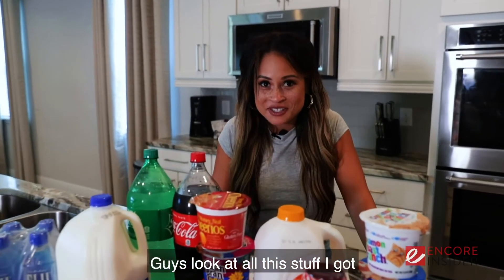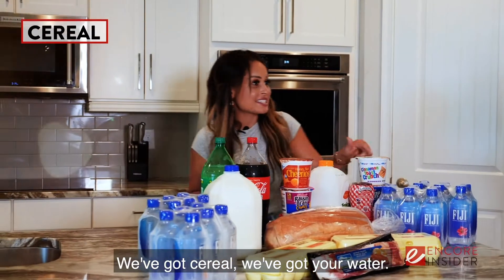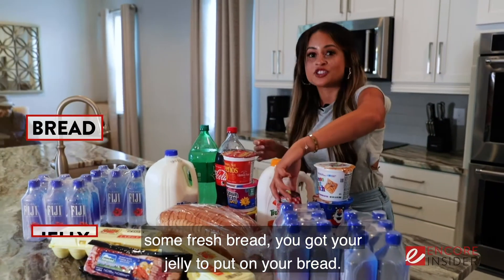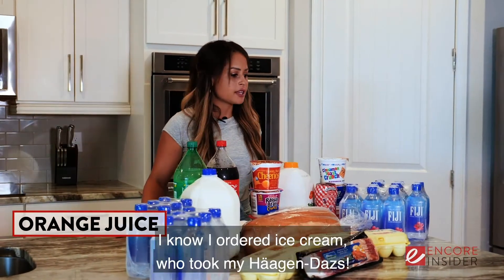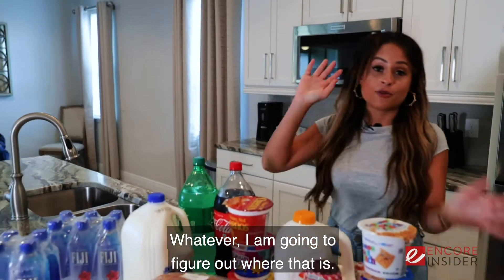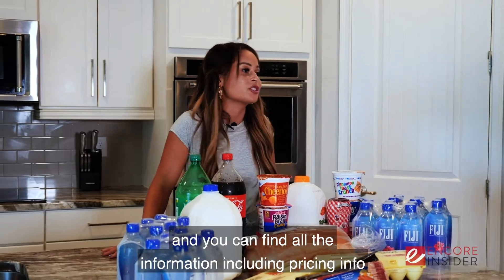Look at all the stuff I got — it all comes in the grocery starter pack. We've got cereal, water, two dozen eggs, a big thing of bacon, some fresh bread, jelly, sodas, milk, OJ. I ordered ice cream — who took my Häagen-Dazs? Whatever, I'm going to figure out where that is. This is the grocery starter pack — order yours!